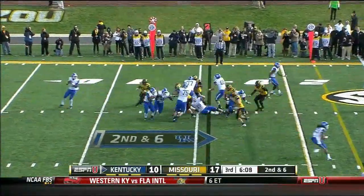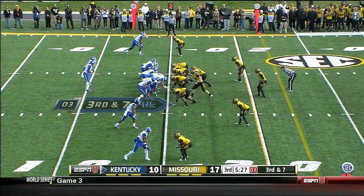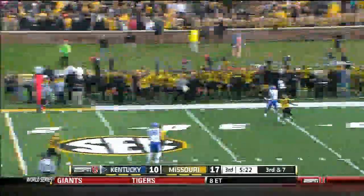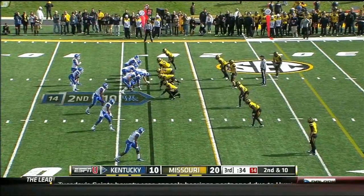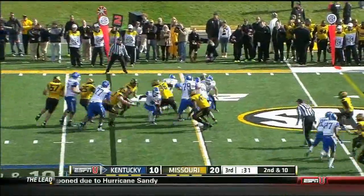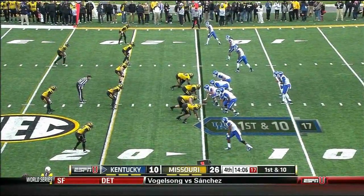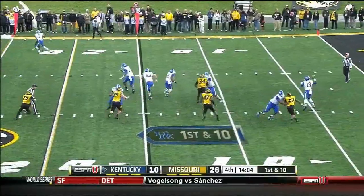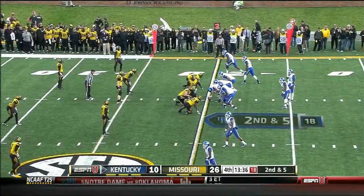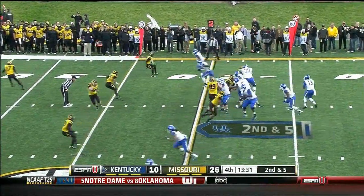They bounce back and went to a bowl game the next season with so much depth. Whitlow checks at the line, lets it go — sideline route, incomplete. Joker Phillips said this week if he can practice or play, he was able to get on the practice field. Sanders. Back to Jalen Whitlow, the freshman quarterback, and he dumps it off to Jonathan George to the 20.